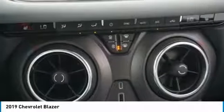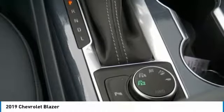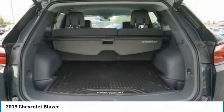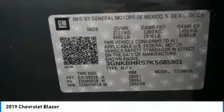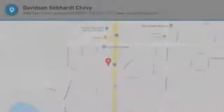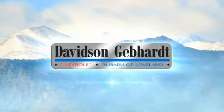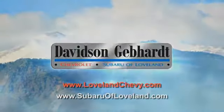So stop in for a test drive today. Davidson Gebhardt Chevrolet and Subaru of Loveland are conveniently located right on I-25 and exit 259 in Loveland.